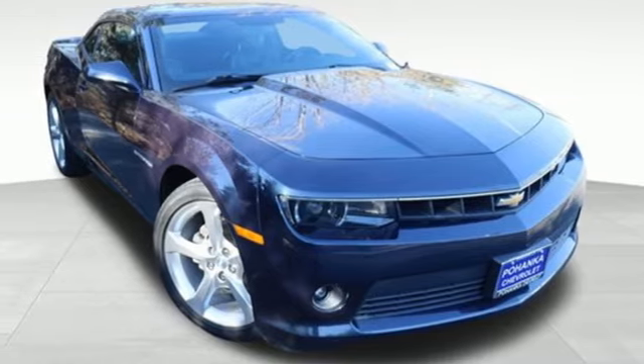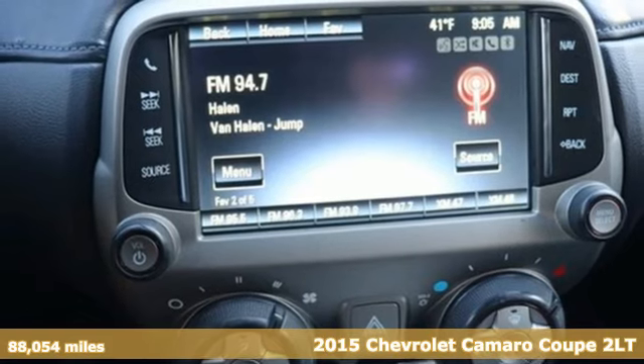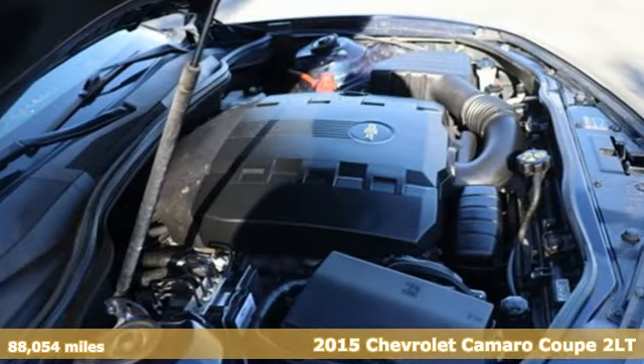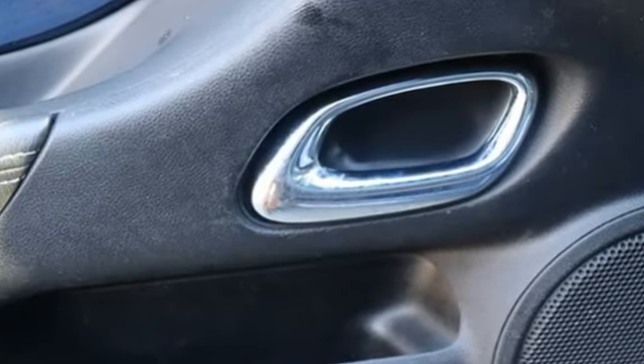It's a 2015 Chevrolet Camaro. The look, the performance, the legend. It comes with great features you'll love. Manual transmission, rear wheel drive, aluminum wheels.